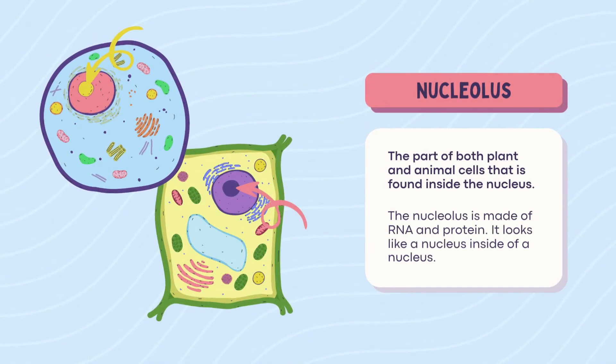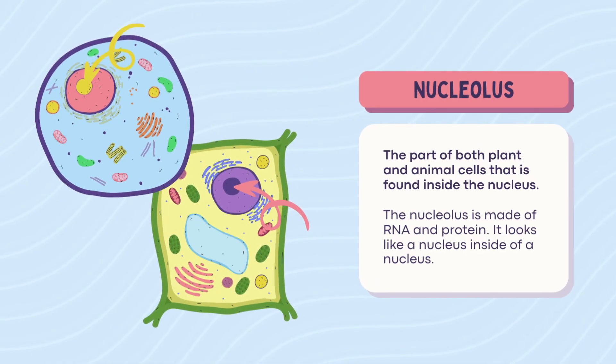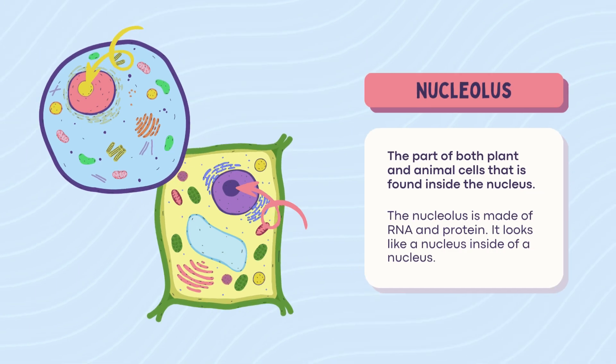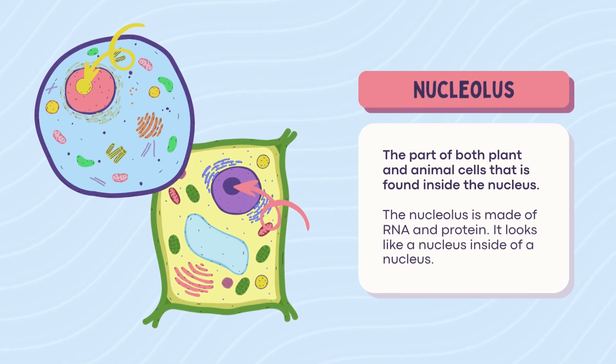Nucleolus. Inside the nucleus is the nucleolus, a little squishy brain inside the big brain. It makes ribosomes, which make proteins. So basically, it's the protein startup founder in the cell's office.